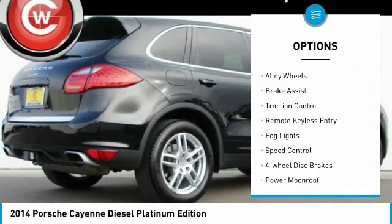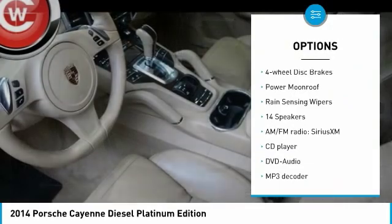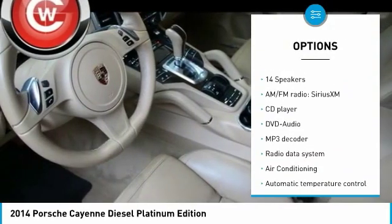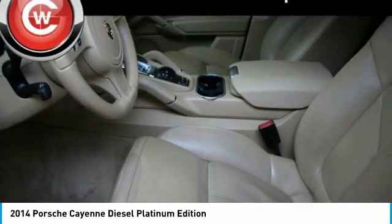Electronic stability control, alloy wheels, brake assist, traction control, remote keyless entry, fog lights, speed control, four-wheel disc brakes, power moonroof, rain-sensing wipers.